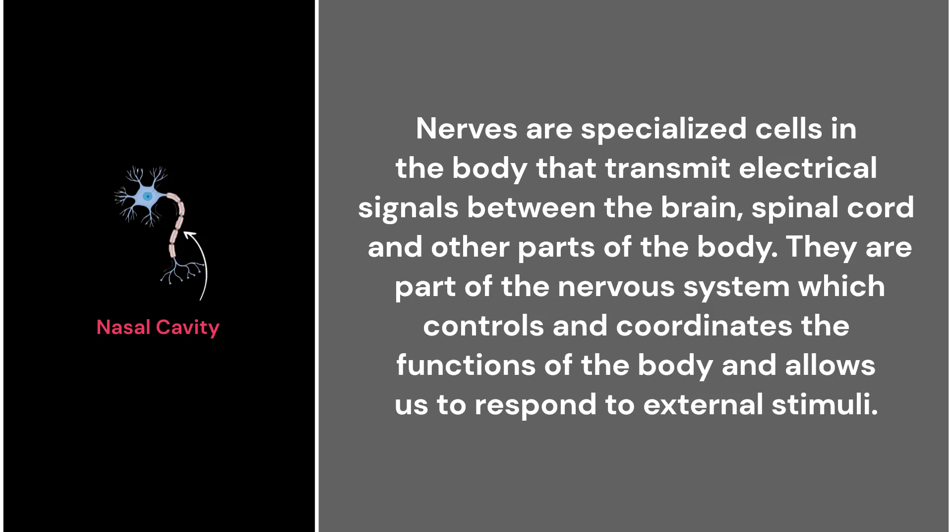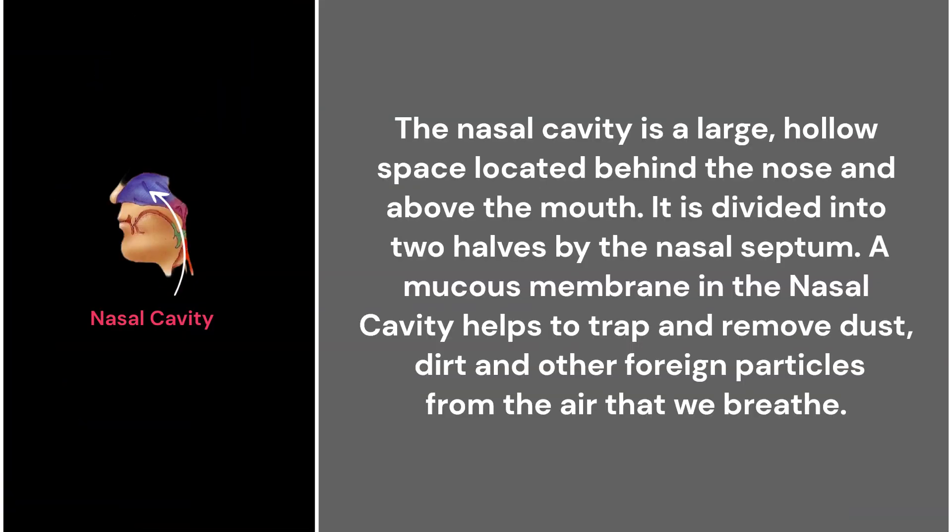40. The nerves. Nerves are specialized cells in the body that transmit electrical signals between the brain, the spinal cord, and other parts of the body. They are part of the nervous system, which controls and coordinates the functions of the body and allows us to respond to external stimuli.